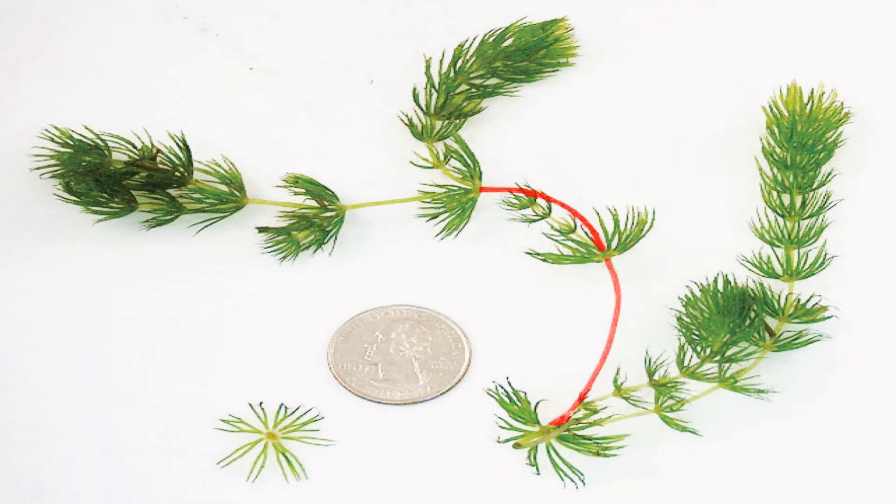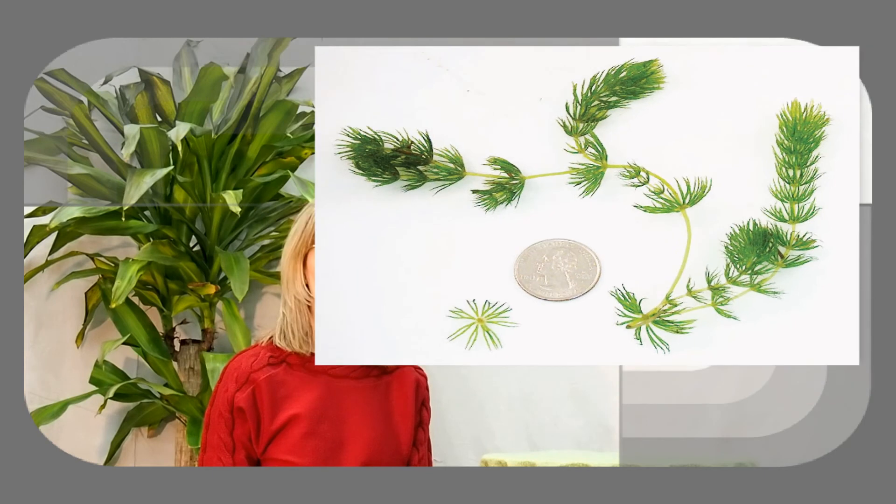Spacing between the whorls can vary. It's easily identified by its raccoon-like tail that clusters at the very end of the stem tip. Flowers are small and grow at the very leaf base.